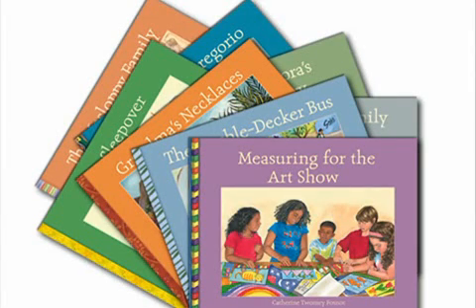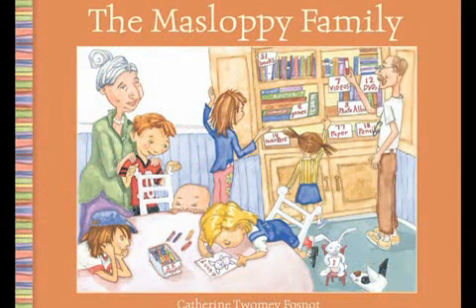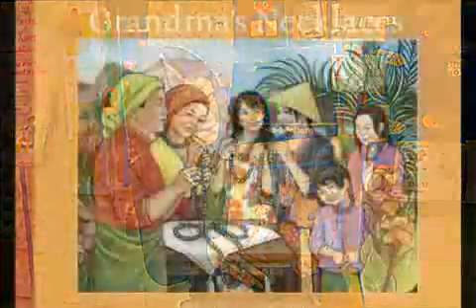For grades kindergarten through three, we have crafted original read-aloud books that establish the context for learning. The images and text are designed to intrigue children and ignite their imaginations. For example, the story about the endearing but hopelessly disorganized Maslopi family engages students in exploring quantities, counting and grouping, and introduces the number system.